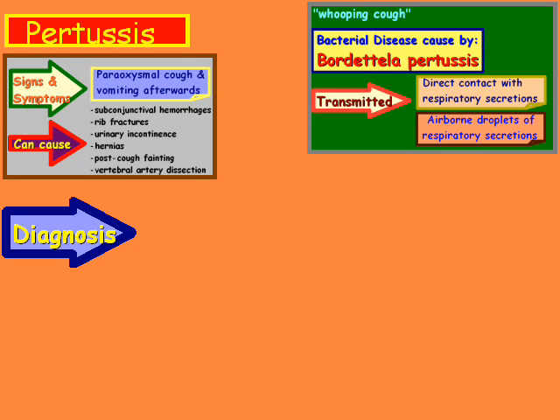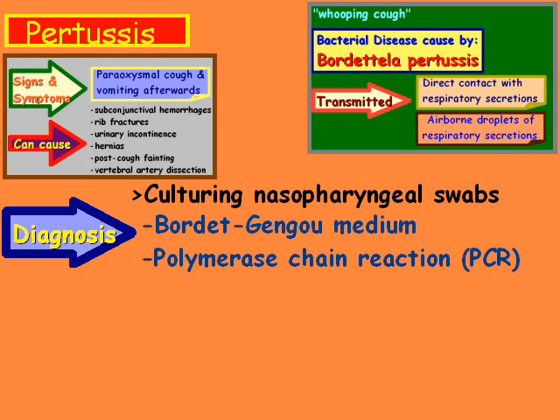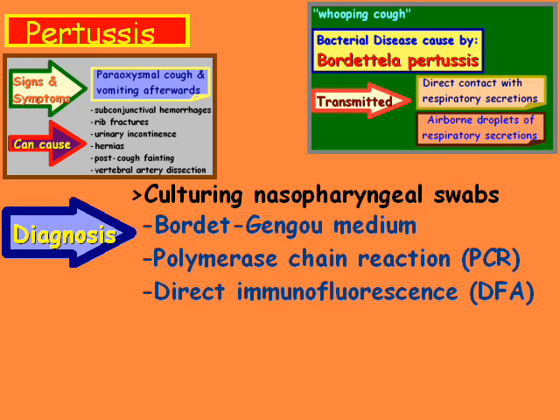How do you diagnose it? You start out with culturing swabs using the Bordet-Gengou medium. Then there's the polymerase chain reaction, known as PCR. And then there's direct immunofluorescence, known as DFA.